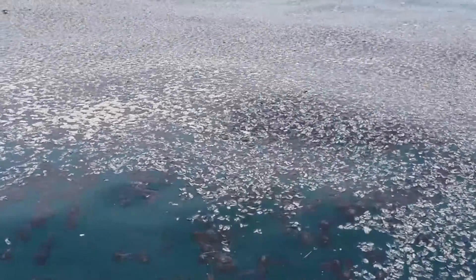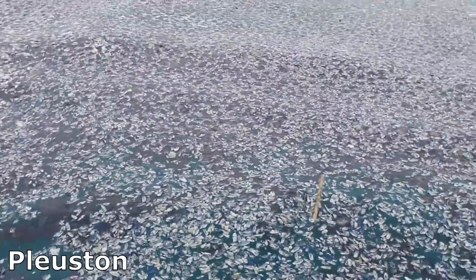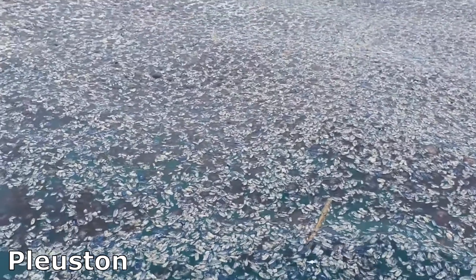By the Wind Sailors are part of the Pleustin, a group of planktonic organisms that live at the water-air surface. They have a disc-like chitinous skeleton comprised of concentric circles of sealed air chambers that provide buoyancy to keep the colony afloat.